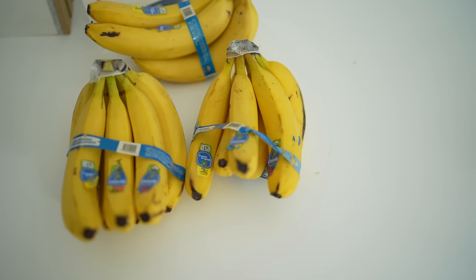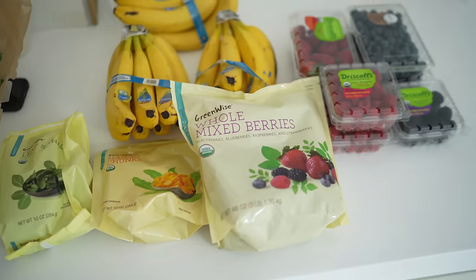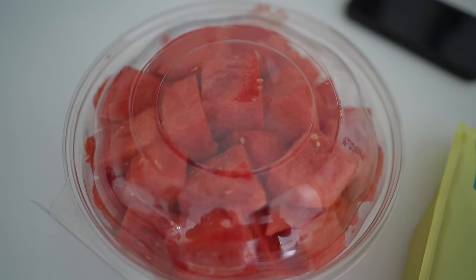On my way to the grocery store real quick to grab some berries, some bananas, maybe some frozen fruit, maybe some frozen greens. We're going to be able to make our standard breakfast that we love — some oatmeal, some fresh fruit, some smoothies. It doesn't take a lot. It's super easy and it's what we stick to even when we're traveling or on vacation.